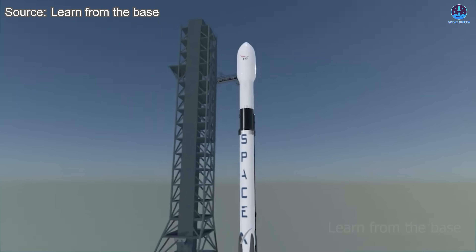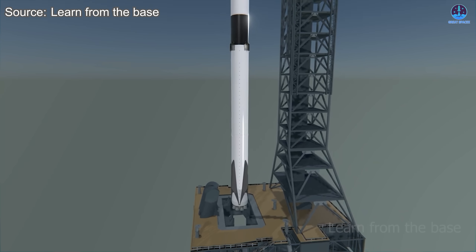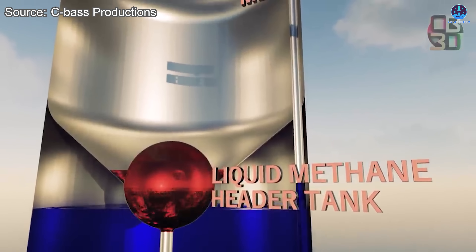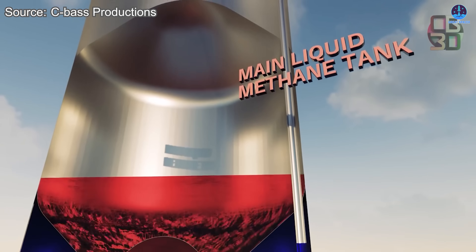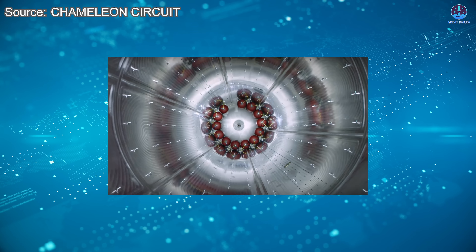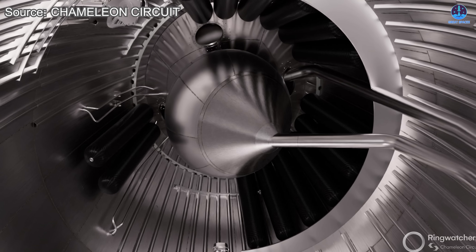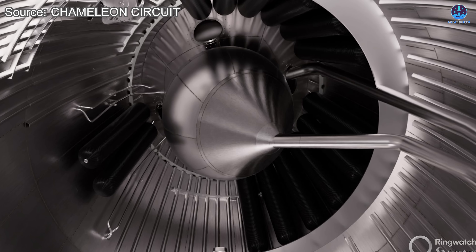Another major challenge stems from Starship's use of cryogenic fuels. Unlike Falcon 9, which uses a combination of liquid oxygen and kerosene, or RP-1, Starship uses both liquid oxygen and liquid methane, both of which must be kept at extremely low temperatures. This further stresses the composite materials of COPVs, increasing the likelihood of cold-induced brittleness, delamination, or cracking — all of which could lead to failure under pressure.